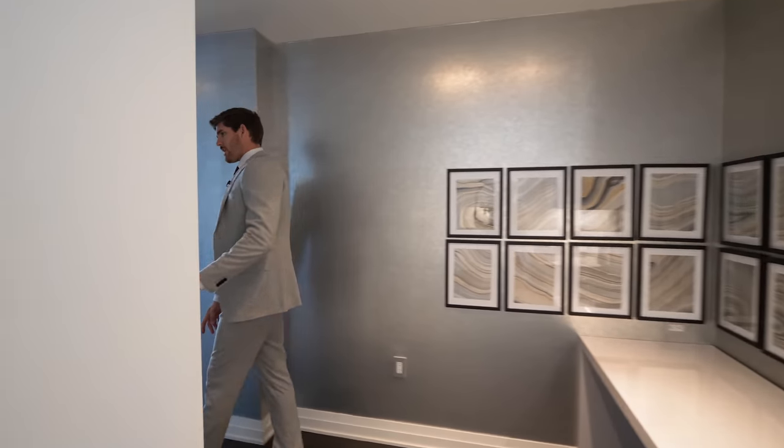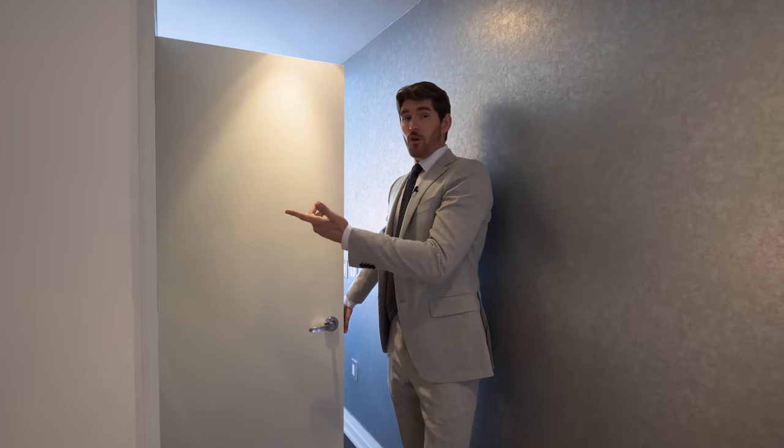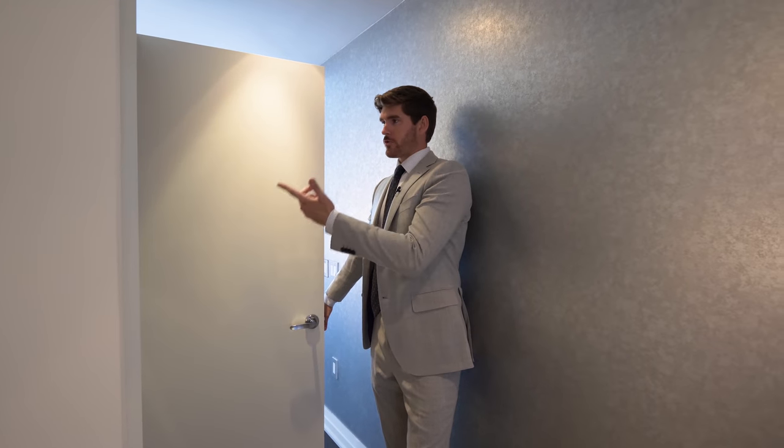And then this circles around. Right off of here is the great room. We have some closet space right here — this is actually the laundry room. So we have two washers and dryers in here.